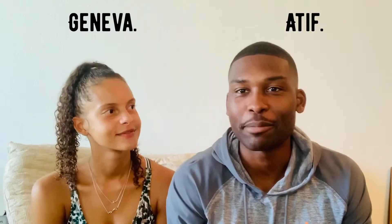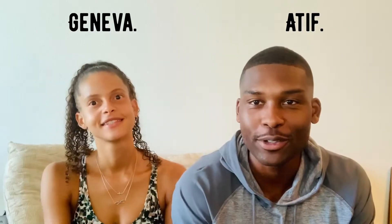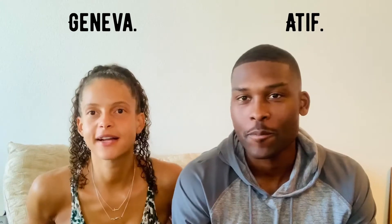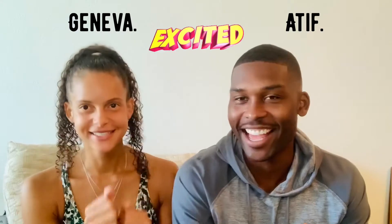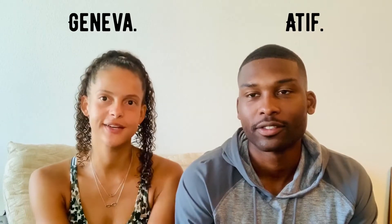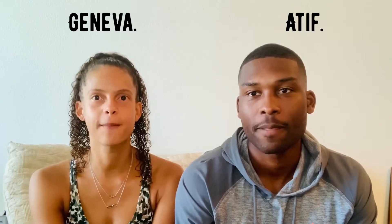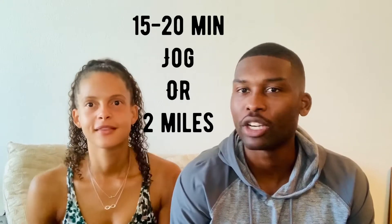Hey you guys, welcome to the next episode of the Atif in Geneva show. We got a great new workout coming up for you. This week's been kind of hectic because we're moving to a secret location. We're excited to share with you guys where that will be next week — we'll give you a tour of the whole apartment. For today's workout, we always love to start off with a nice run, get the sweat pumping, the juices going, then we're gonna do arms and core, some band work.